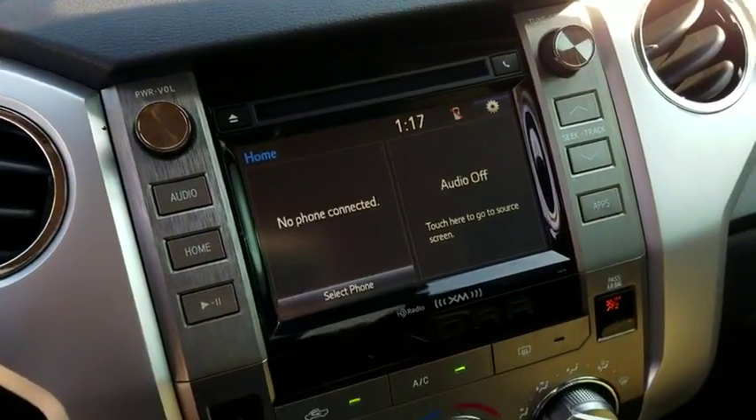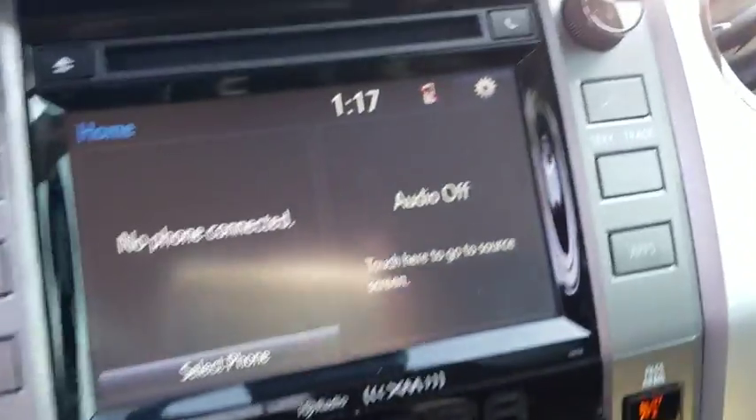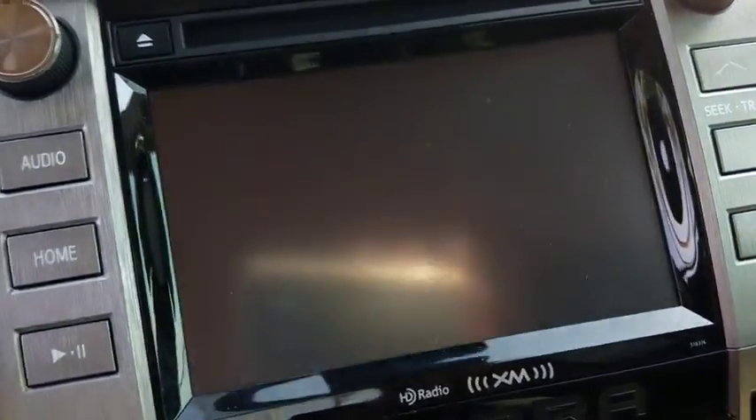Fog lights, compass, trip computer, CD player, brake assist, overhead console, remote keyless entry, panic alarm, tachometer, driver vanity mirror, and tilt steering wheel.